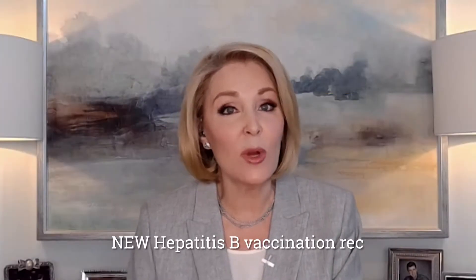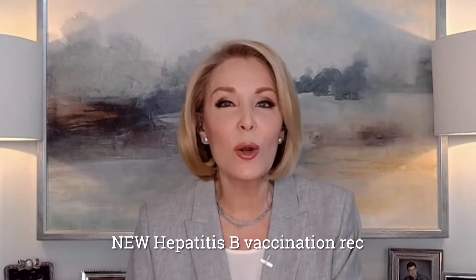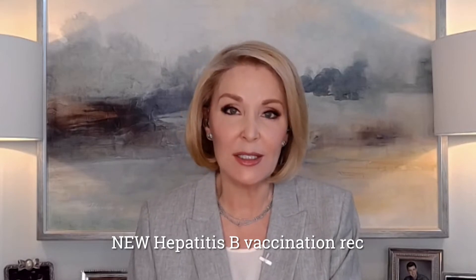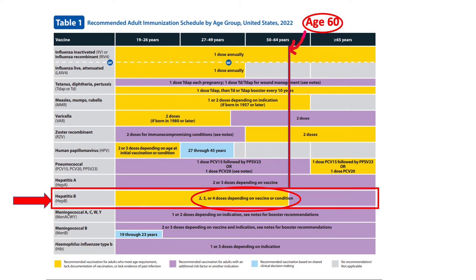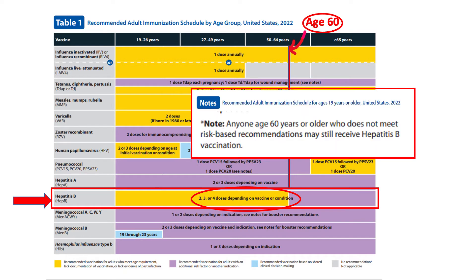For hepatitis B vaccine, its row on Table 1 is also more colorful and incorporates updated ACIP recommendations. The Hep B bar used to be all purple, but with Hep B's universal age-based recommendations for those through age 59, those younger ages are now in yellow. For adults 60 and older, purple remains because it's recommended only if there's another risk factor or indication. Age 60 is the cutoff for the universal recommendation. But the Hep B notes are clear: anyone 60 and older who does not meet a risk-based recommendation may still receive it.